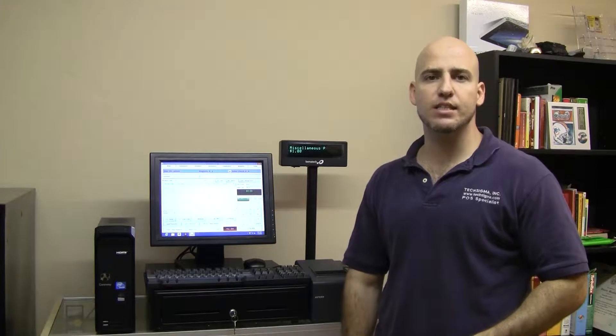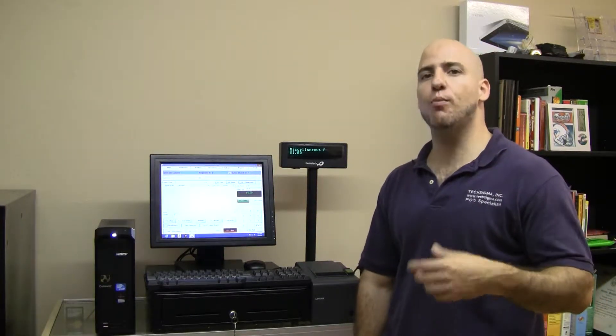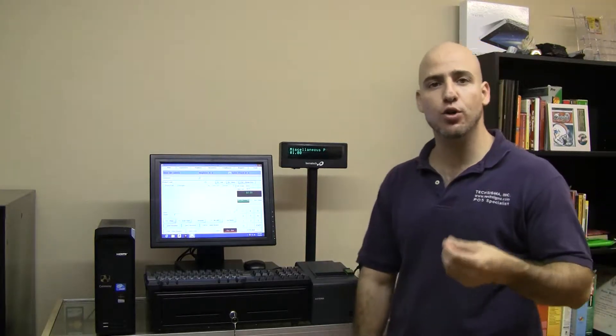Hello, I'm Jamie Marilanda, President and Chief Software Architect of Inventech Software. What I'd like to do is present several of our point-of-sale packages so that you can determine which is the best package for your retail needs.